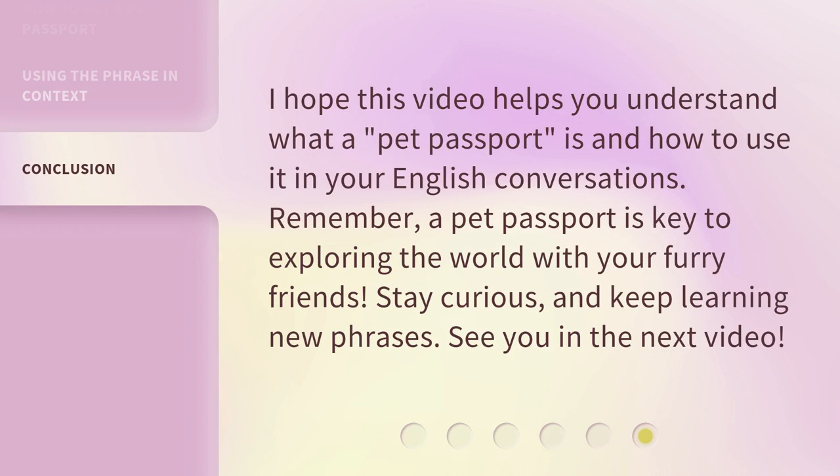I hope this video helps you understand what a pet passport is and how to use it in your English conversations. Remember, a pet passport is key to exploring the world with your furry friends. Stay curious and keep learning new phrases. See you in the next video.